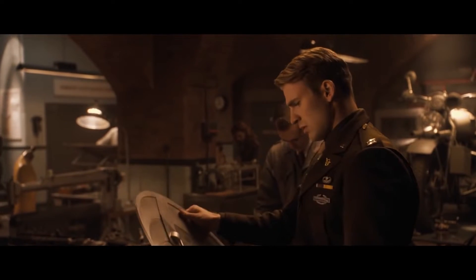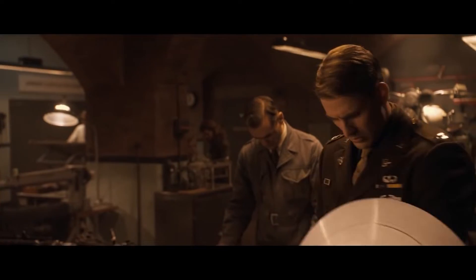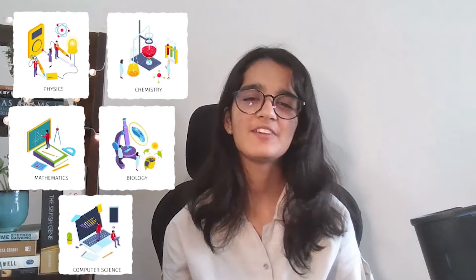Vibranium is stronger than steel and a third the weight. It's completely vibration-absorbent. What if I was to tell you that there exists a science that can make all of these things come through someday? It's a subject that combines physics, chemistry, mathematics, biology and computer science to bring alive these weird substances and cool materials that you thought were only possible in the movies.